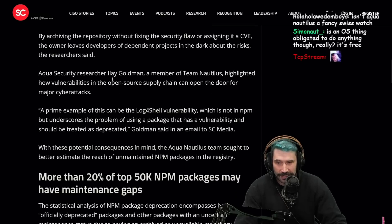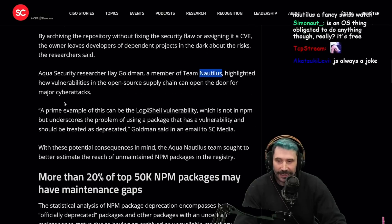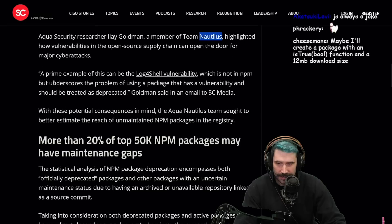Yeah, that sucks. Aqua Security researcher Ilya Goldman, a member of Team Nautilus, highlighted how vulnerabilities in the open source supply chain can open the door for major cyber attacks.